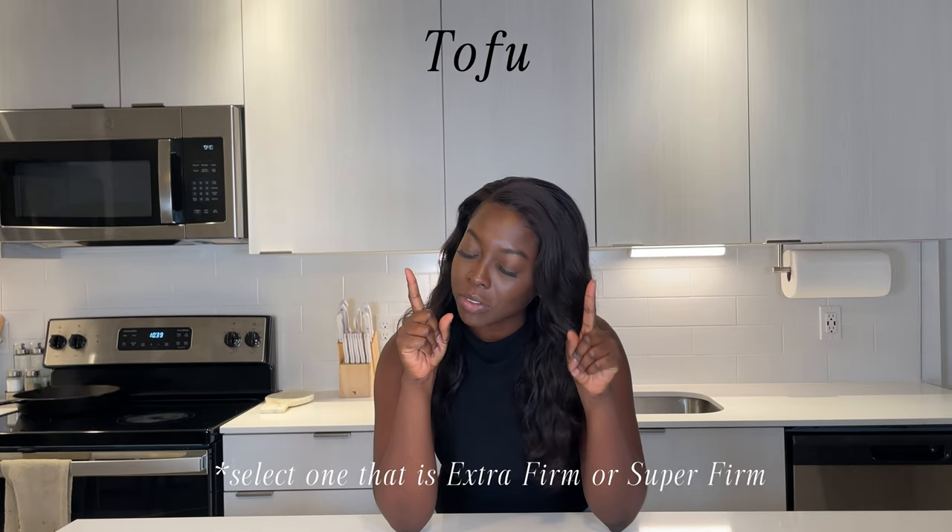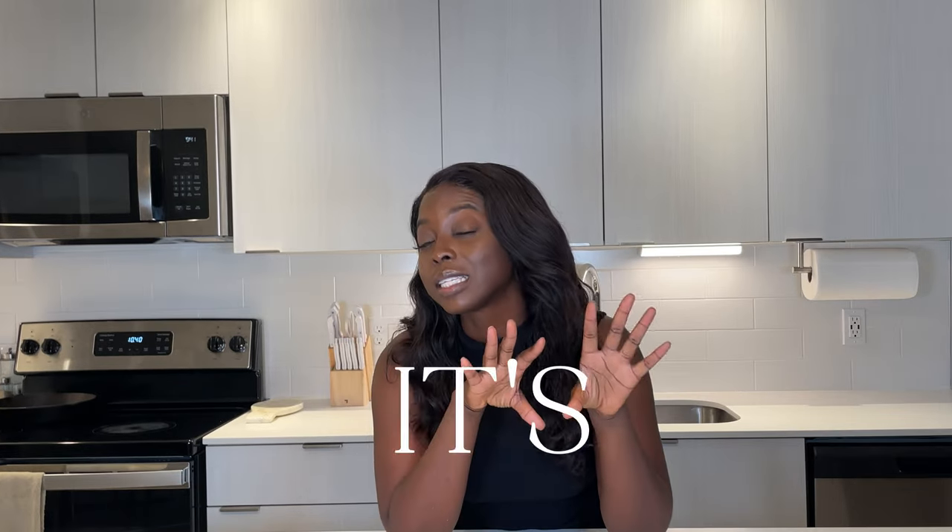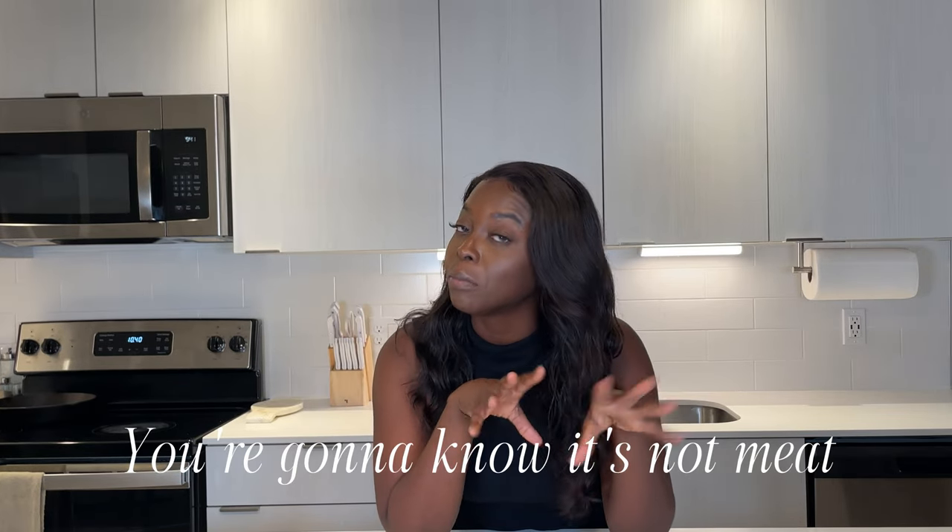Second form of protein — I know y'all don't want to hear it — tofu. Please don't fight me, I already know what y'all are thinking. I have another video to show you how to make copycat Chipotle sofritas and it's pretty good. I recommend trying that for tofu, especially if you're just getting your feet wet. It's very flavorful. It's not meat, but it gives you that sense of meat for protein.